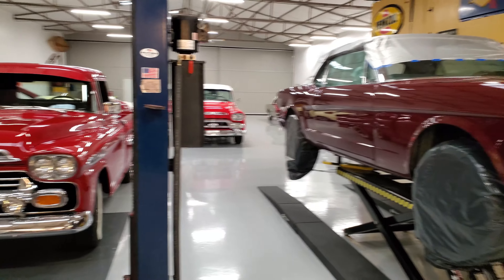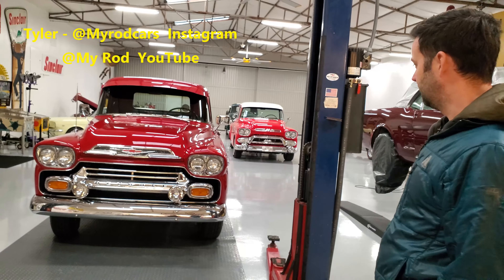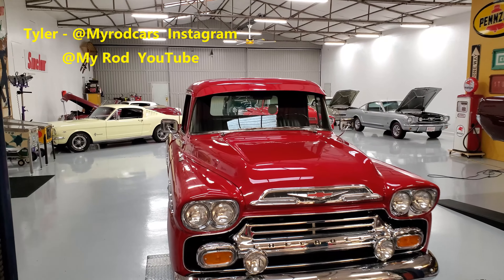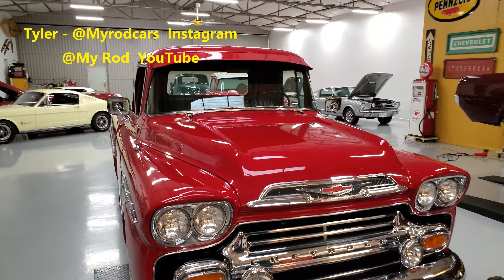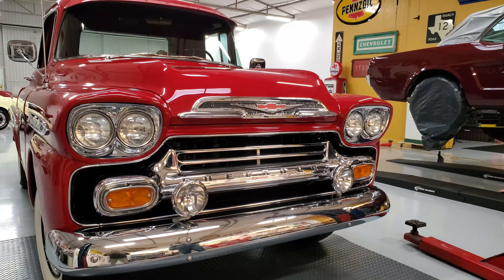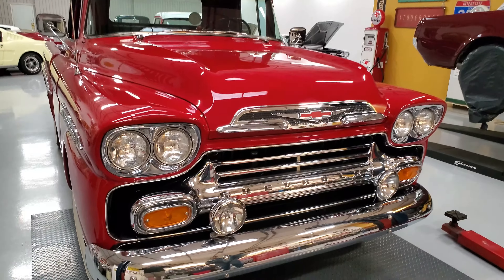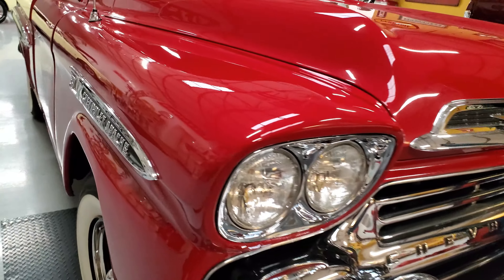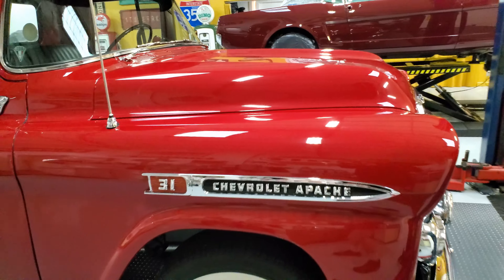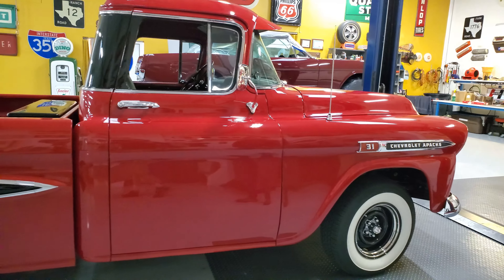That's my dad's '59 Apache right there. This has been one of our personal cars that we were never going to sell, but since that yellow '66 K-code has come into our lives over there, we've decided we're going to let go of the '59 Apache. So this car is for sale — it's absolutely amazing. It's a factory V8 car, updated with power steering, air conditioning, and brakes. It's incredible, and it's sad to see it go — my daughter's really upset about it.